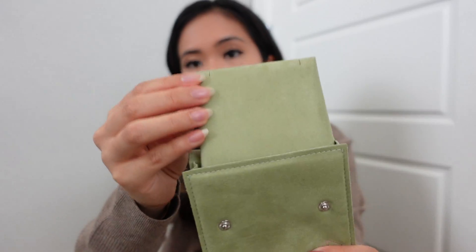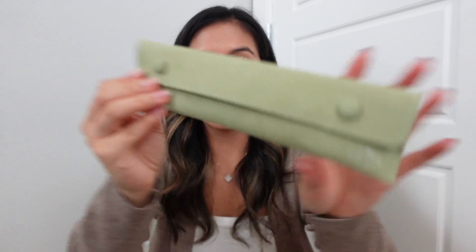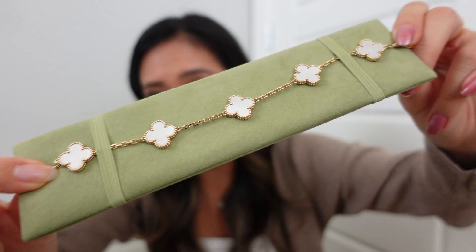While I was at Van Cleef, my mom also wanted something. We have a bigger box here — my mom wanted the Vintage Alhambra five motif mother of pearl, and luckily they had it in stock. This is the travel pouch it's held in, with the little Van Cleef logo on the inside. When you take it out it's just so stunning. This is both my mom's and my first Van Cleef piece, and I think the mother of pearl was the way to go.